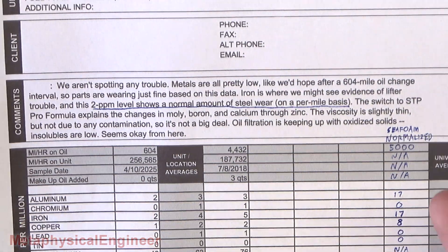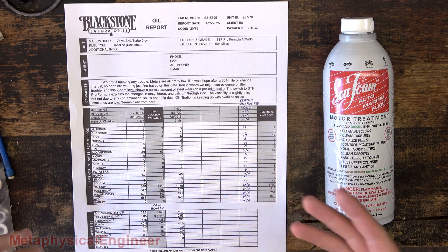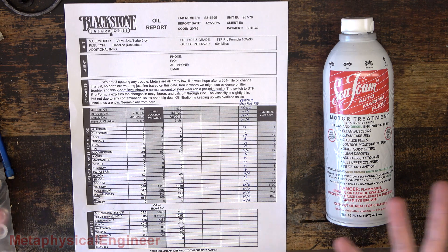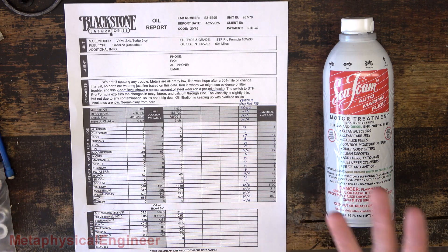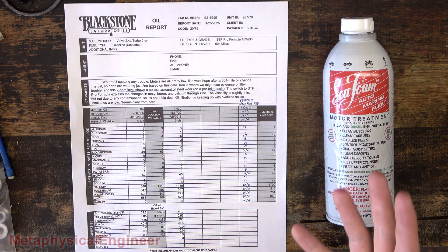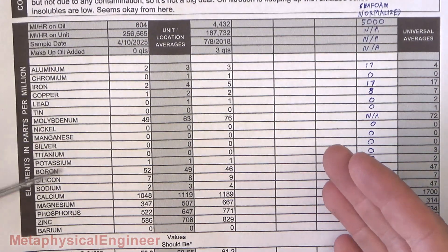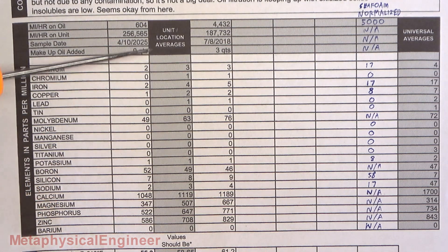Oil filtration is keeping up, so insolubles are low. That's one of the reasons why I ended it after 600-ish miles and didn't run it to 900, 1200, or 2000 miles. I was afraid that it could've knocked out more than the filter can handle and got itself all plugged up. As for the elements, I don't have a lot of sample history, so the unit location averages are going to be less relevant here.